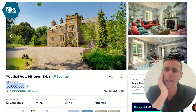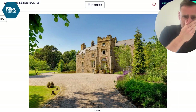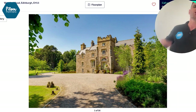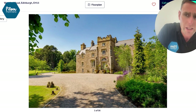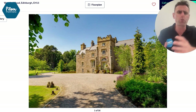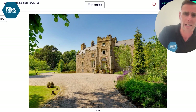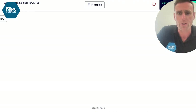Let me show you why I love this property. I think this is a stunning property for a few reasons. One, it's just grand from the outside and these don't come up that often. But it's really lovely and modern inside, which can be unusual for these types of properties.